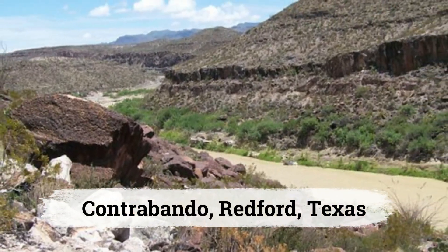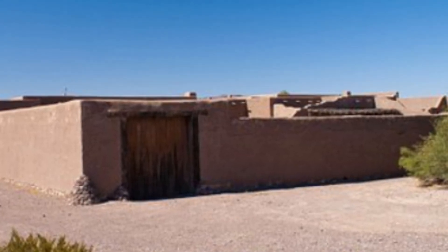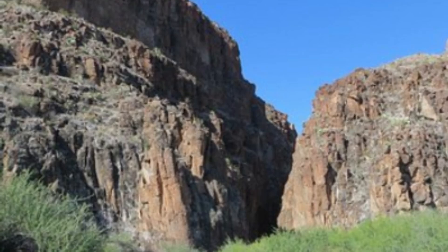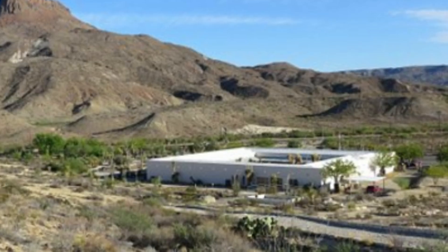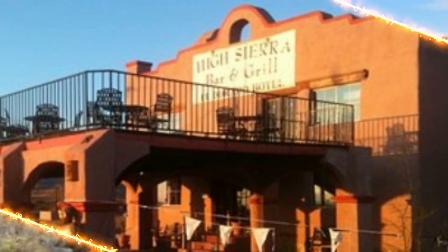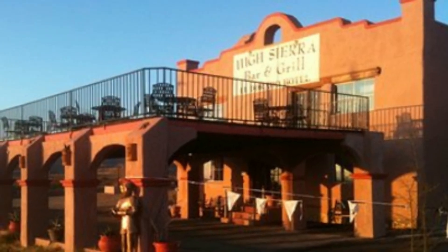Terlingua Ghost Town, Terlingua, Texas. Near the Mexican border, Terlingua was a thriving mercury mining town in the late 1800s but was abandoned after World War II. Today it's known for its ghost town ruins and a small, vibrant community that holds the famous annual Chili Cook-off. Visitors can explore the remnants of mining history and enjoy the unique desert landscape.